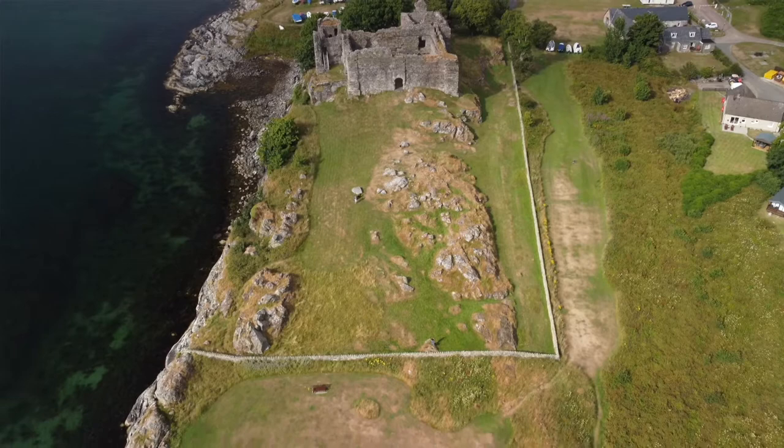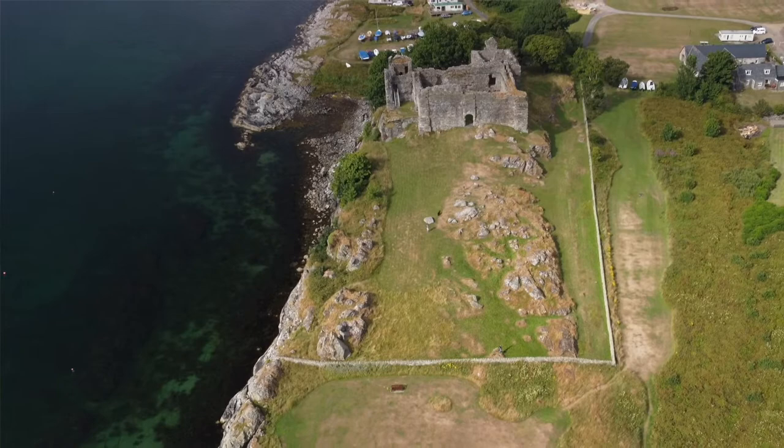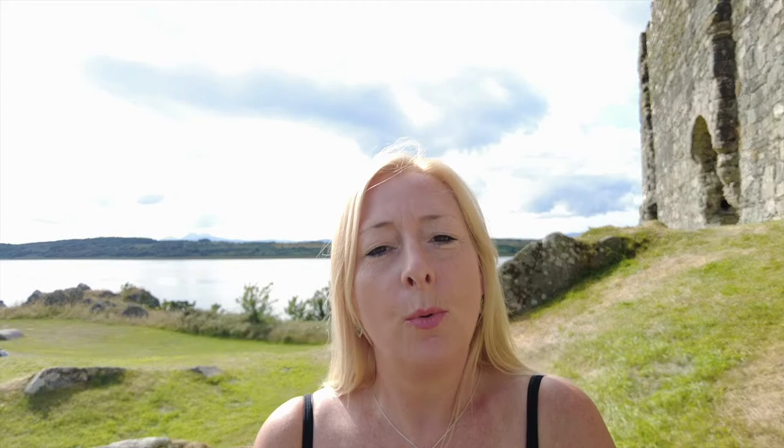Castle Sweene is situated on a low rocky ridge on the eastern shore of Loch Sweene in Knapdale. It sits on the narrow entrance into the loch and was strategically built to protect access. The south-west of the castle looks out over the loch to the Isles of Islay and Jura.